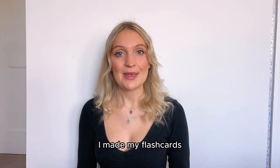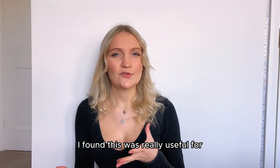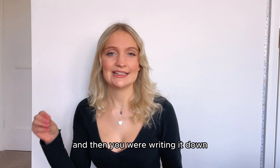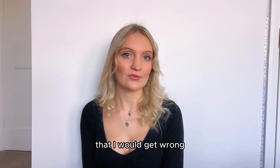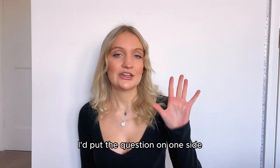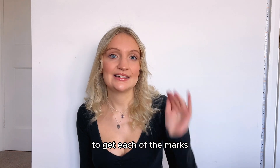Flashcards are also a great revision resource. I made my flashcards off the FreeScienceLessons videos to learn the content, which was really useful for memorization because you're processing it twice — almost having a mini lesson where you hear the topic explained, and then you write it down. I would make one flashcard per video. I also used them to remember common questions I would get wrong. Any time I did a practice question and got something wrong or missed marks, I would turn it into a flashcard with the question on one side and the answer broken down on the other.